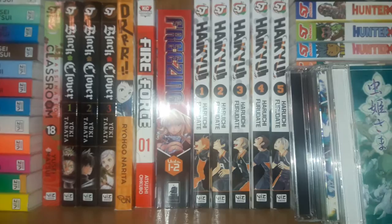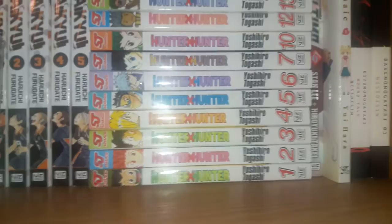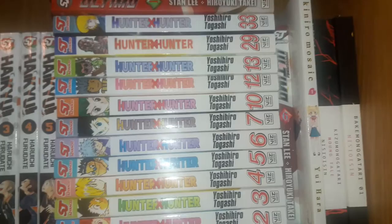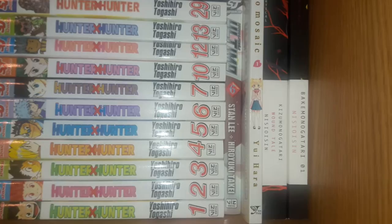Volume 1 of Darabara. Volume 1 of Fire Force. The first two volumes of Freezing. Volumes 1 through 5 of Haikyuu. Volumes 1 through 7, 10, 12, 13, 29, and 33 of Hunter x Hunter. Volumes 1 through 6 of Karakura Doji Ultimo. Volume 1 of Keniro Mosaic. The light novel volume for Kizu Monogatari, and the first light novel volume for Baki Monogatari.